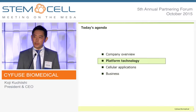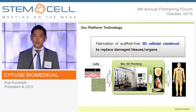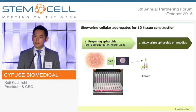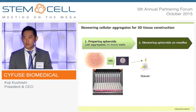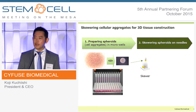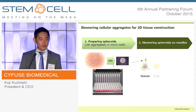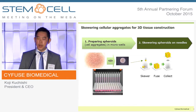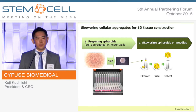Our platform technology is about fabrication of 3D tissue constructs to replace damaged or dysfunctional organs. To create 3D tissue, we first create a bunch of cell aggregates, which we call spheroids, and literally skewer them one by one on needles, like shish kebab. Unlike shish kebab, the cells in the spheroids are alive, so they fuse together, and after a certain maturation period, we simply remove the needle to collect the 3D tissue.